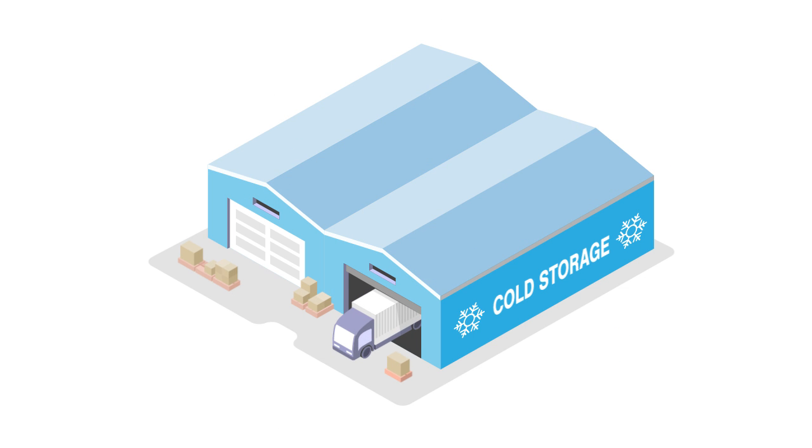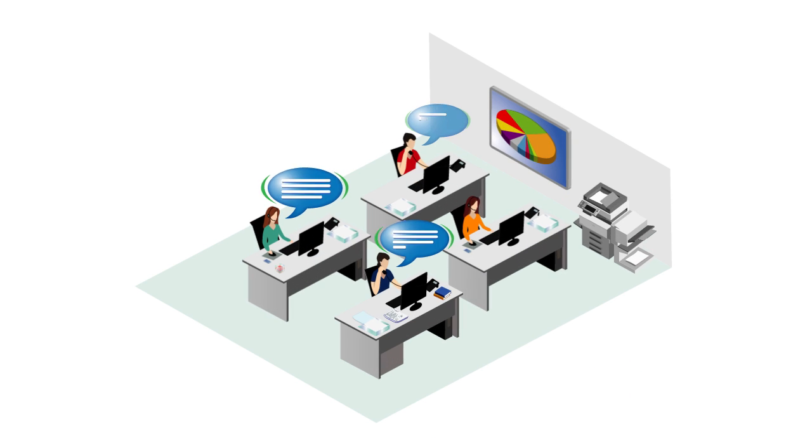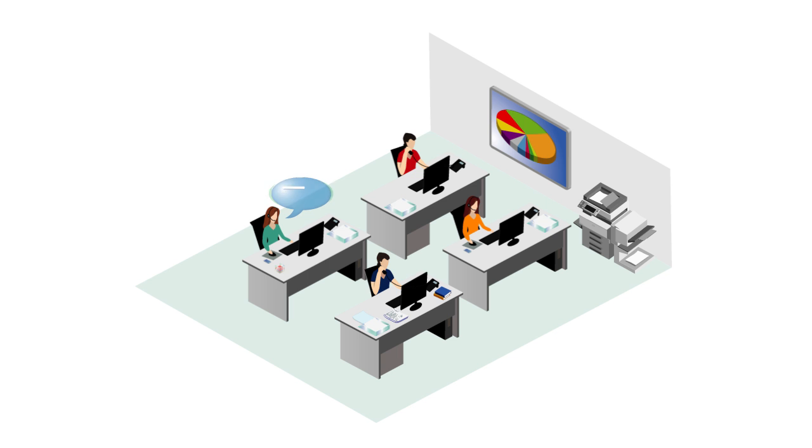It can also integrate with third-party locations like cold stores. We'll provide all the advice and help you need to integrate your Emidex system, and our dedicated customer service team are always on hand to resolve any issues quickly and correctly first time.